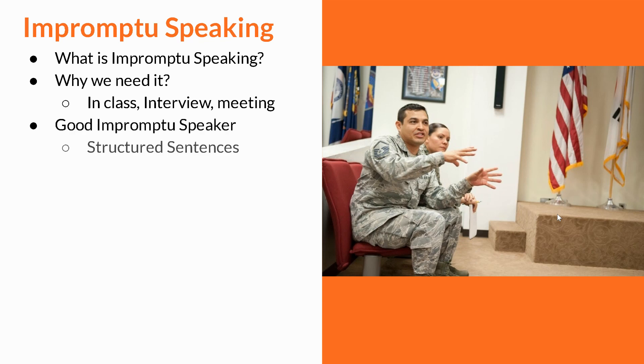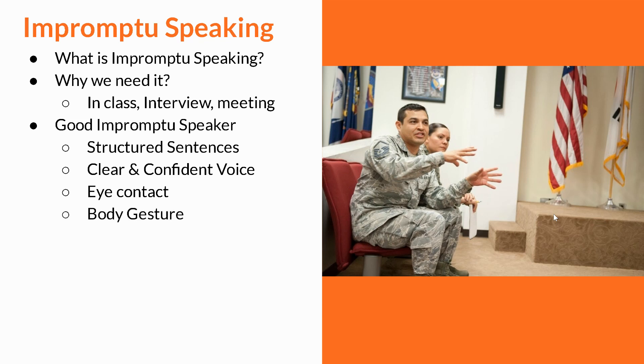A good impromptu speaker has structured sentences, a clear and confident voice with good eye contact, and the whole body goes with those words as well — which we call body gesture, using your hands and face expressions.